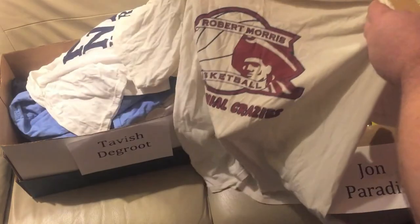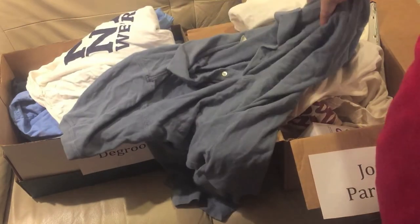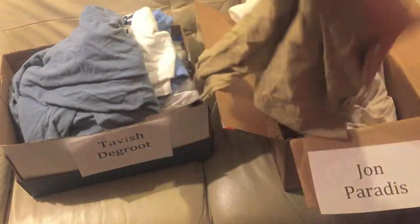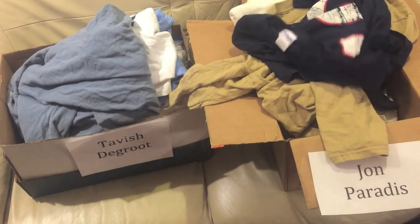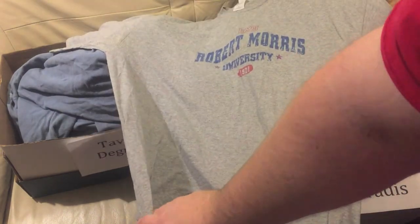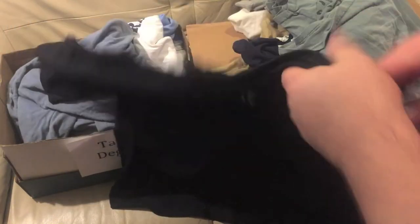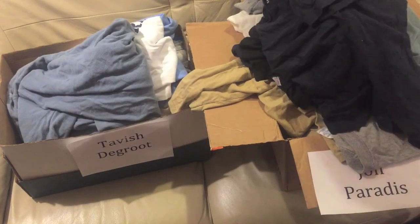Robert Morris basketball t-shirt — John can have that. A random polo shirt for Tavish, a random shirt. Here's a Colonial Crazy Robert Morris shirt and a Robert Morris University t-shirt — John can have those. Some random t-shirts, a t-shirt about asking for consent before sex — some random shirt from college I got for free. Here's a heavy breathing slash oxygen bar t-shirt.